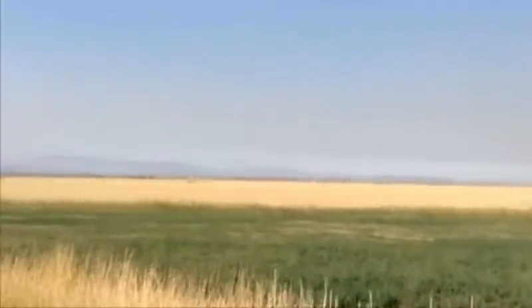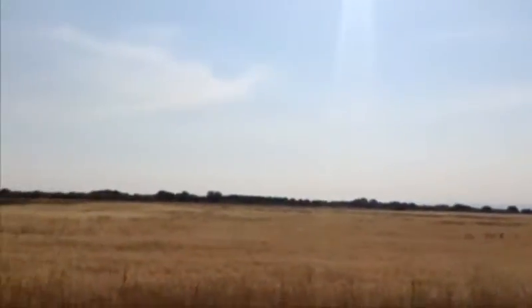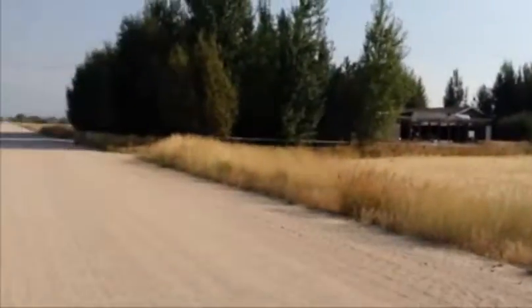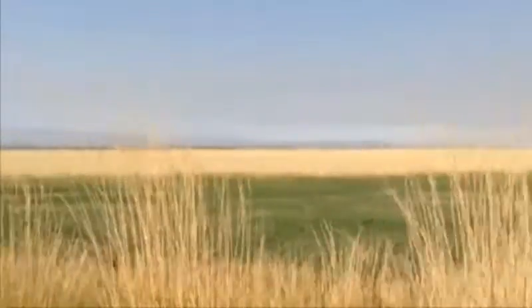Just so gorgeous out here. I really think it's neat. I'd kind of rather see woods, but a nice open prairie that's quiet is pretty cool too.